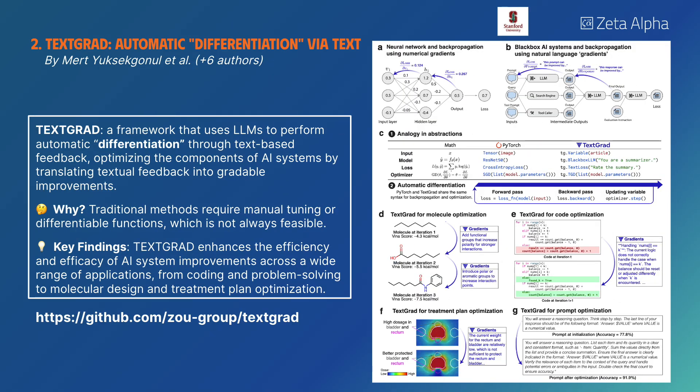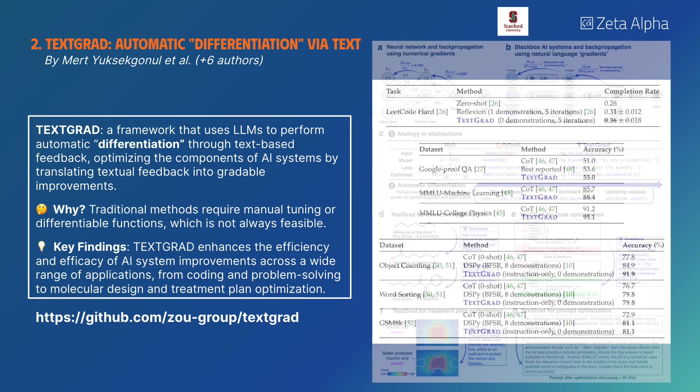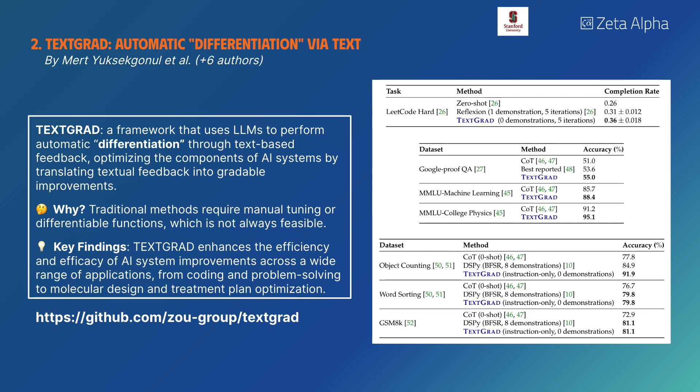TextGrad is a framework that uses LLMs to perform automatic differentiation through text-based feedback, optimizing AI system components by translating textual feedback into gradable improvements. It enhances the efficiency and efficacy of AI system improvements across various applications, from coding to molecular design and treatment plan optimization.